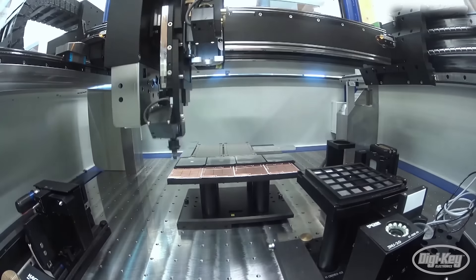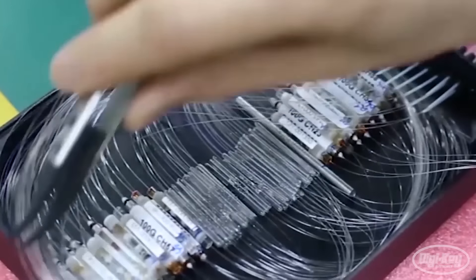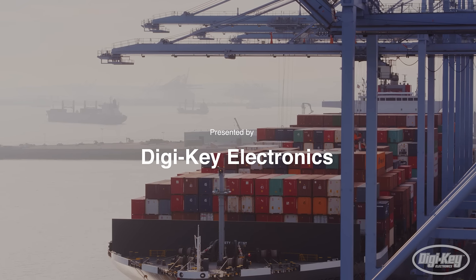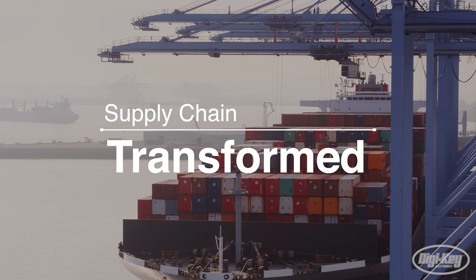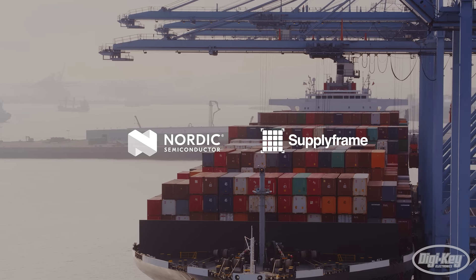The first step in every supply chain is crucial for a successful product lifecycle. How do organizations leverage new technology to build more resilient and profitable supply chains? DigiKey Electronics presents Supply Chain Transformed, a series powered by Nordic Semiconductor and Supply Frame.